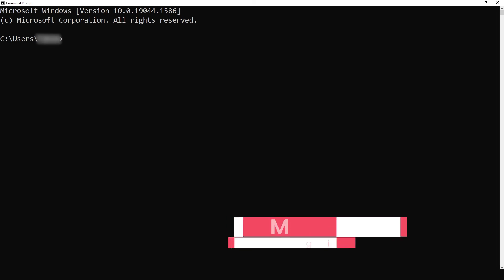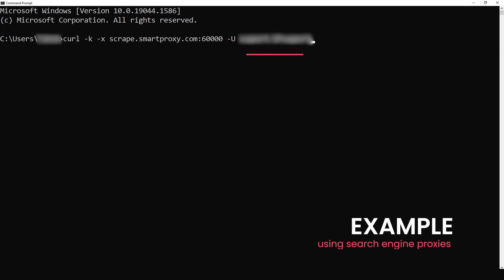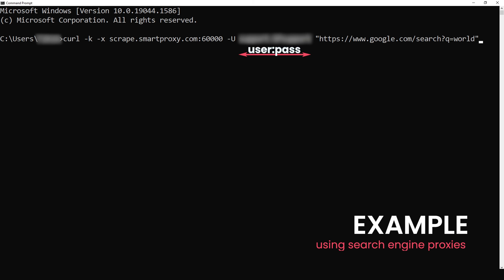However, if you want to check whether your search engine proxies are working, the format changes. For SERPs, type this command, then press enter.